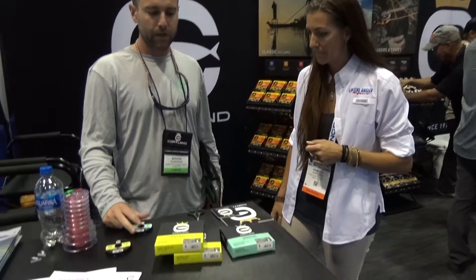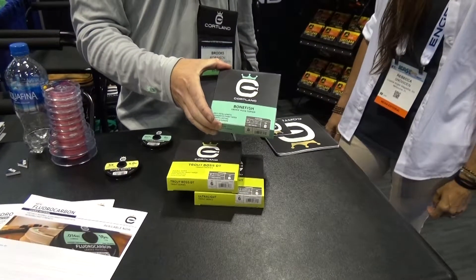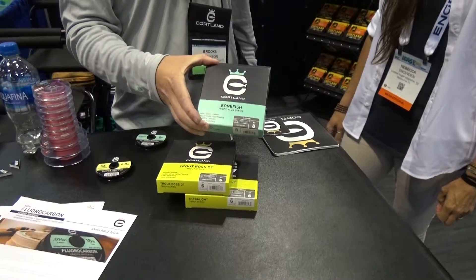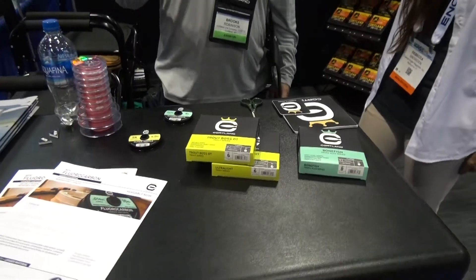It's a pleasure to meet you. You've got some new product going on? Yeah, we've got some great stuff we're coming out with. We introduced our new Tropic Plus Bonefish line this year. It's available 6 through 9 weight. It's 105 foot total line length — a great bonefish line for crab patterns and such.